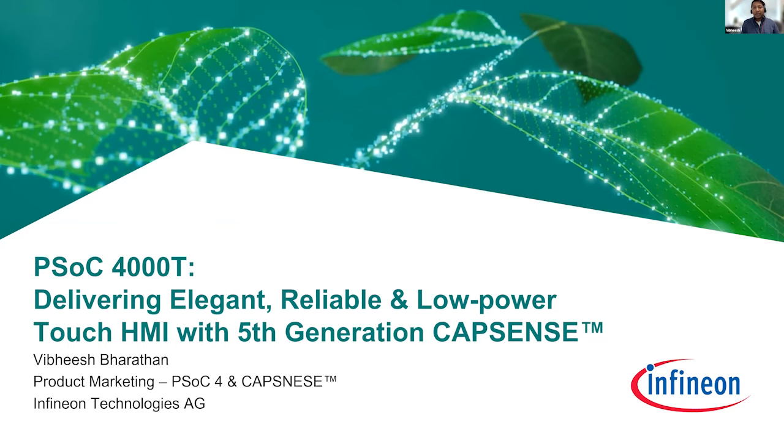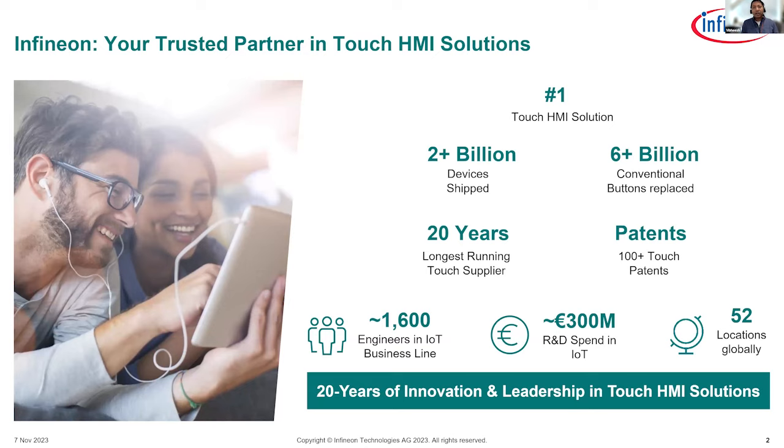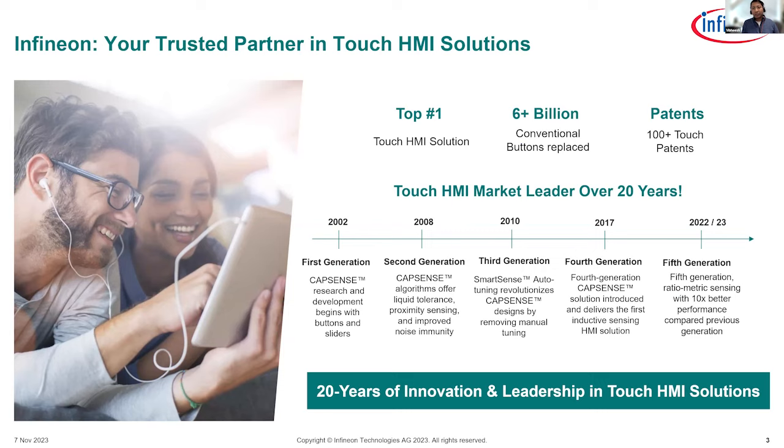PSOC 4000T — that is the device we are going to talk about today. This is available in the PSOC 4 family of MCUs. The 4000T is essentially an entry-level PSOC 4 MCU with capacitive sensing touch enabled. We have been in the market for two decades, we are a number one player in touch HMI solutions, and we have shipped billions of devices to date.